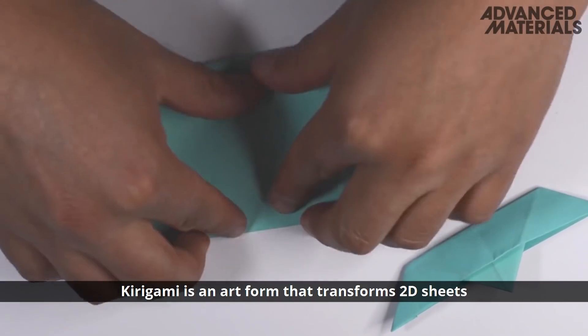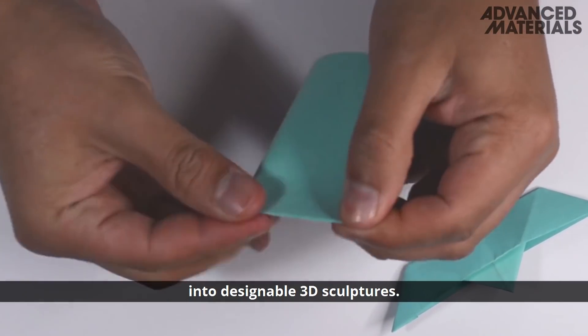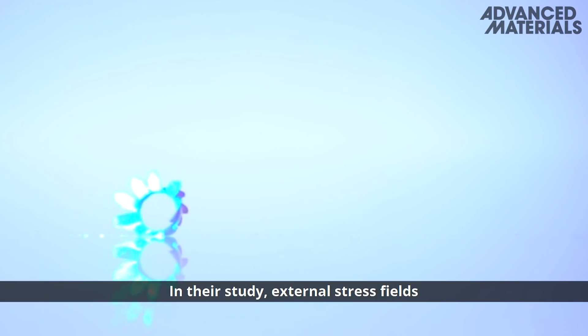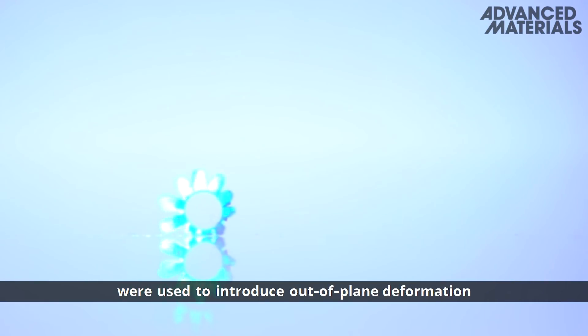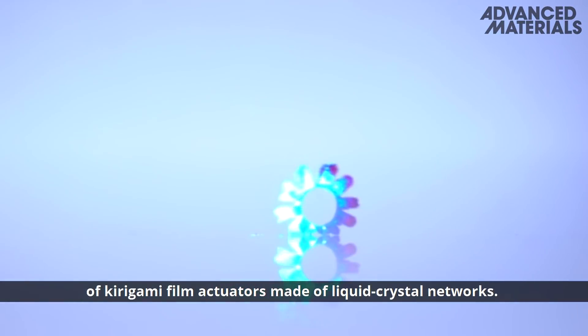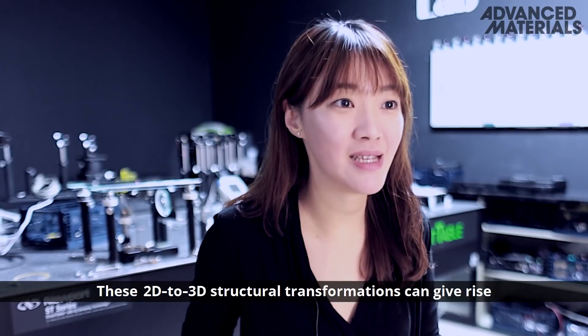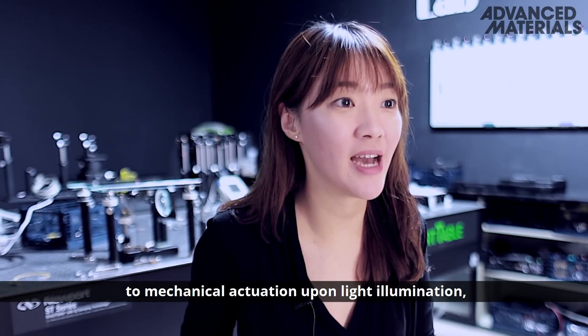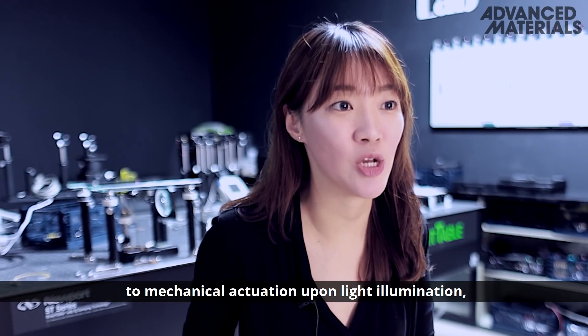Kirigami is an art form that transforms 2D sheets into designable 3D sculptures. In their study, external stress fields were used to introduce out-of-plane deformation of kirigami film actuators made of liquid crystal networks. These 2D to 3D structural transformations can give rise to mechanical actuation upon light illumination.